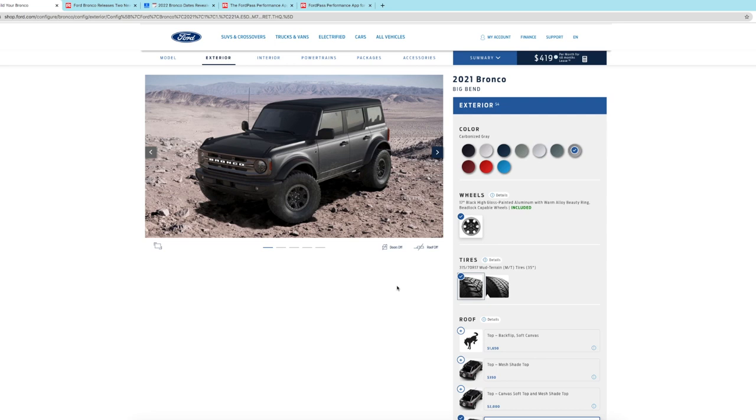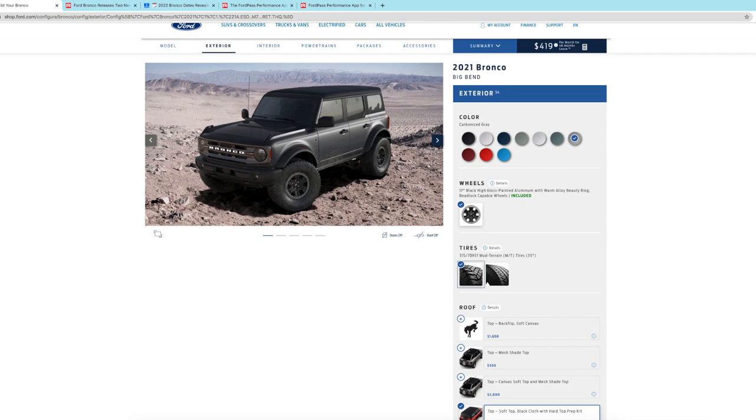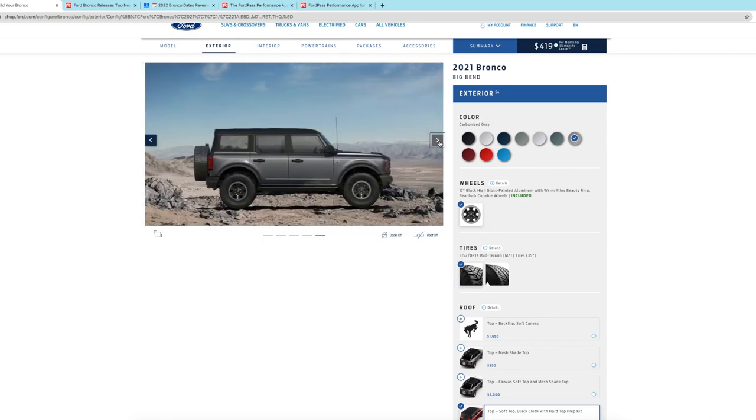Now, the 2021 does not offer the Sasquatch package with a manual transmission, so as we get further down you'll see I have to select the automatic. But it's pretty cool — I really like this tool; you can spend a lot of time just playing around with options.